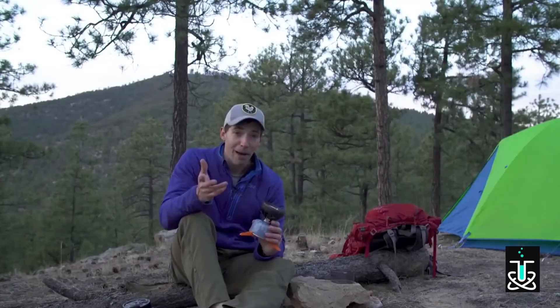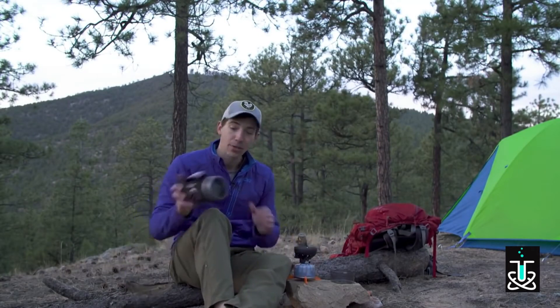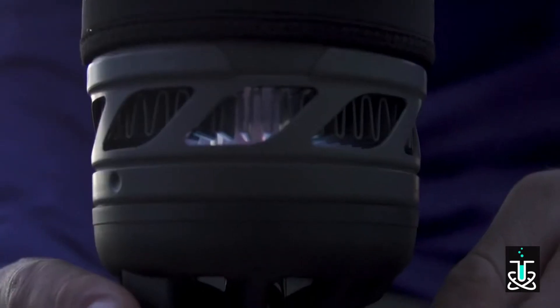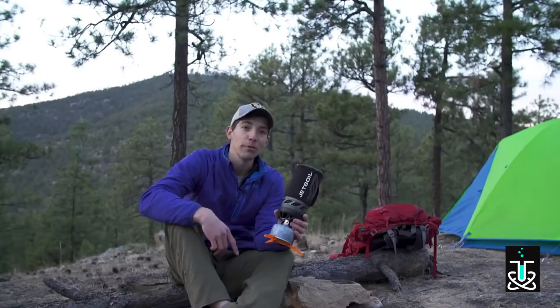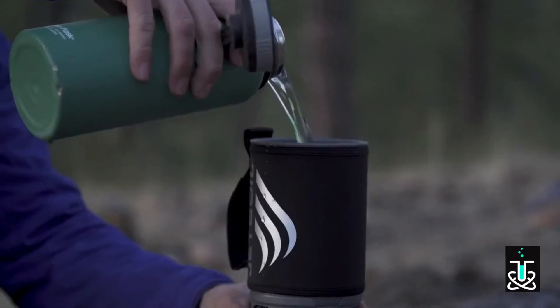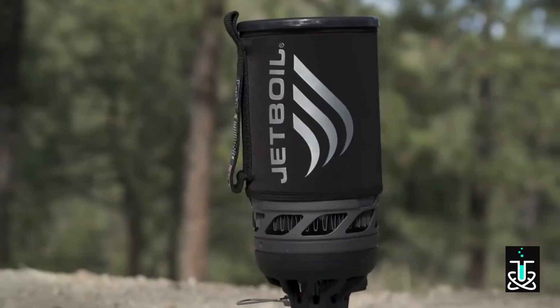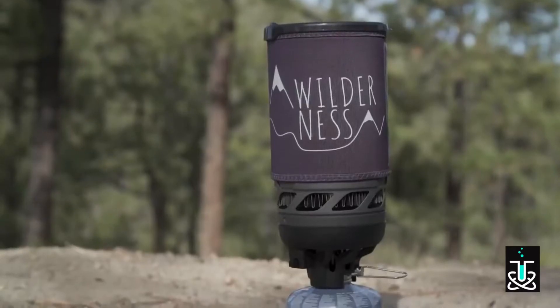What's important is what Jetboil does with all that energy. Flux ring technology means every BTU goes into heating your meal and not the air around it. Due to that amazing fuel efficiency, the new Flash will let you boil 10 liters of water with just one 100-gram JetPower can. There are also new Flash Cozy color options for 2018, including Carbon Black, Matrix, JetCam, and Wilderness.